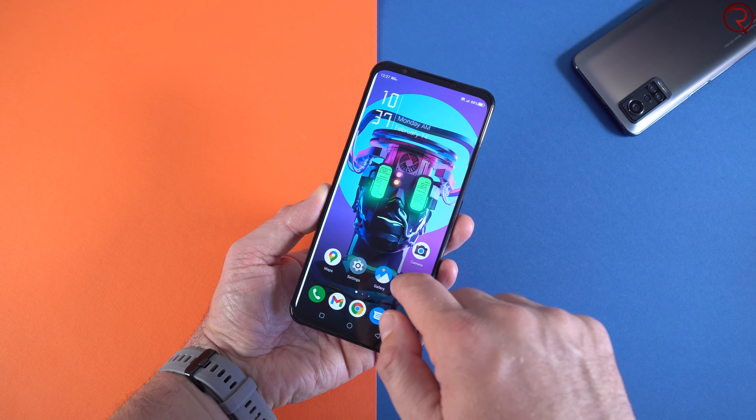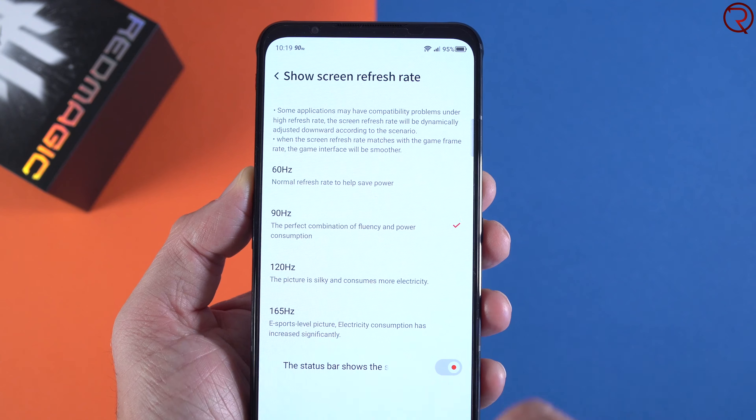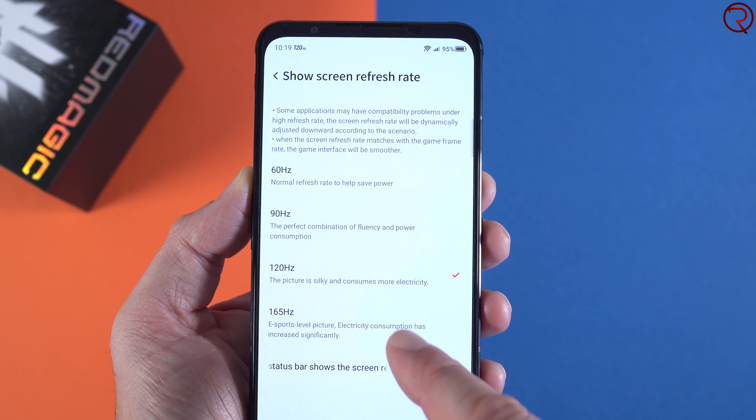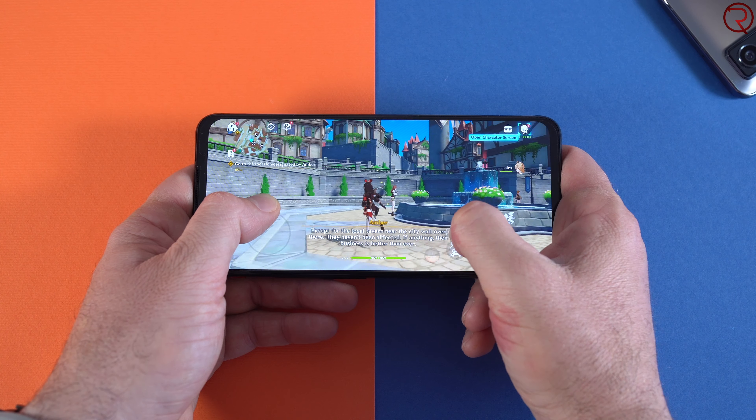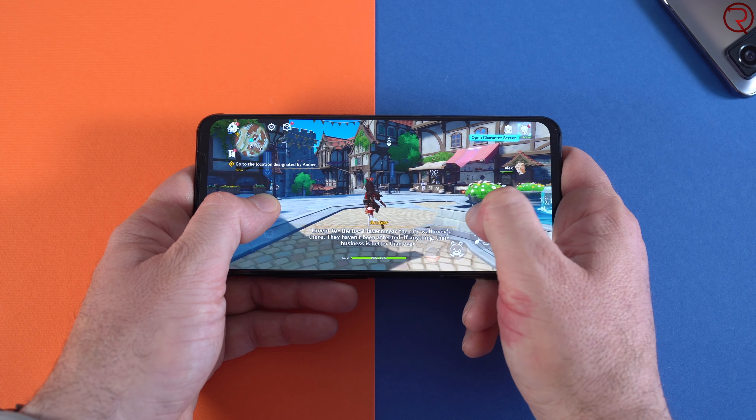On the front we have a 6.8-inch AMOLED screen with 1080p resolution and a 165Hz refresh rate. If you're using the phone at that high refresh rate it will use a lot of power, so if you want the battery to last longer I highly recommend lowering it to around 90Hz. Personally I do enjoy gaming at 90Hz, but if you're getting a gaming phone you may want to use it at its full potential — just know that the maximum refresh rate will consume more power.